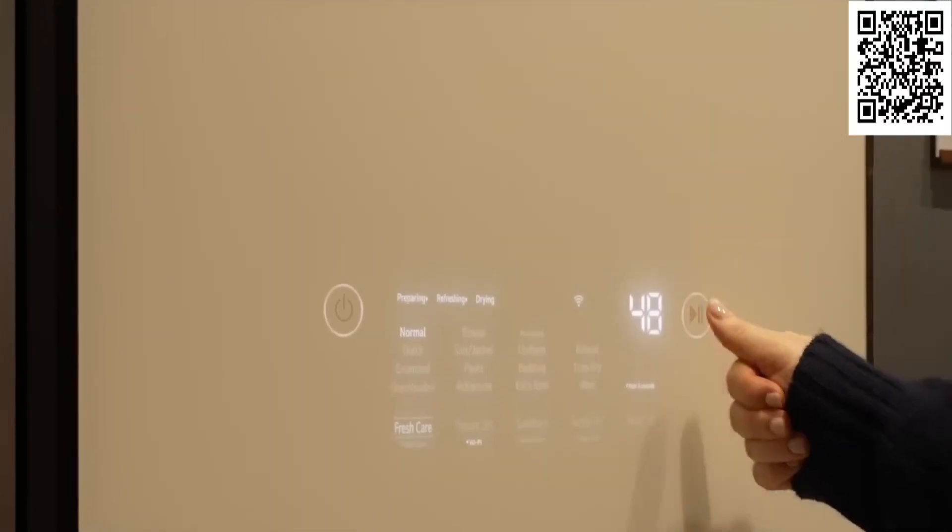There's even a pants press to add a neat, precise crease to your trousers. Just set all the adjustments on the touchscreen.